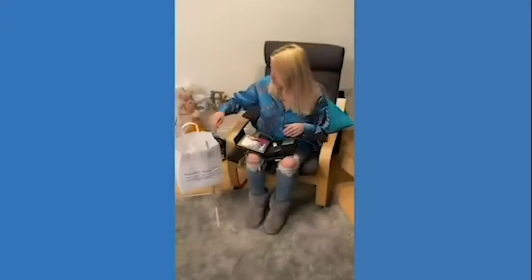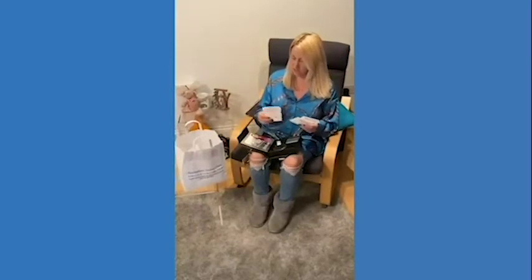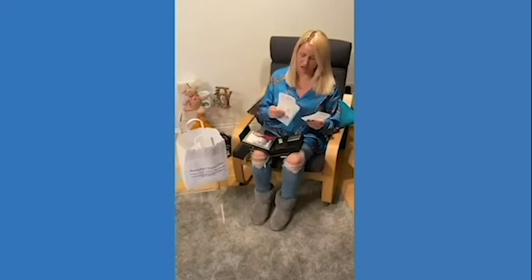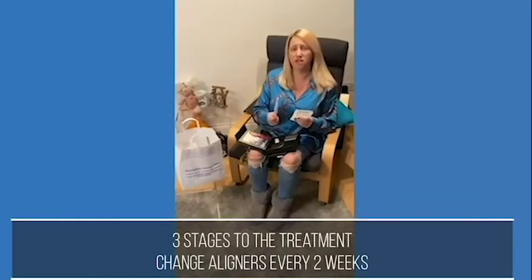So I also got the Invisalign sets. They're each numbered one, two, and three so I don't get them mixed up. So the first set I'm already in, and then every two weeks I change them.